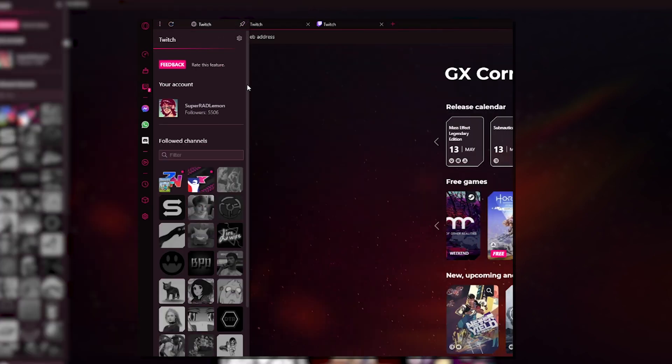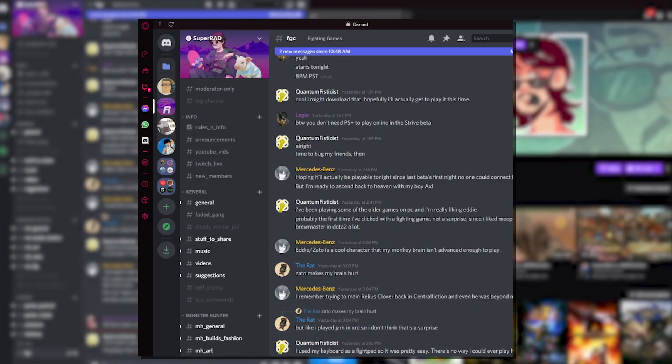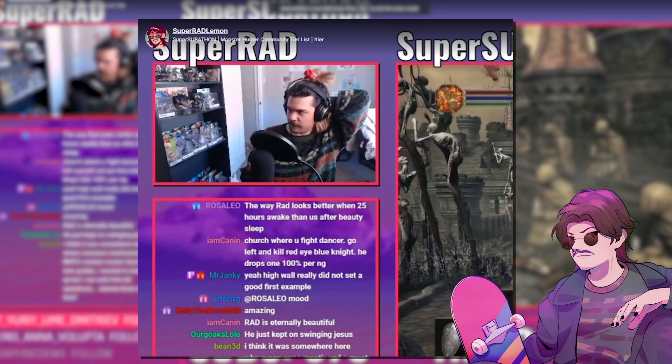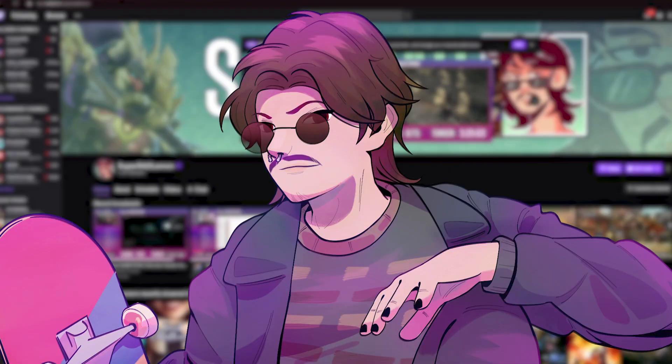I can even funnel notifications through the Twitch and Discord integrations within the browser. I can see who needs my attention on Discord or even get notifications in the browser when one of my friends goes live — and you could, I don't know, maybe get a notification when I go live.